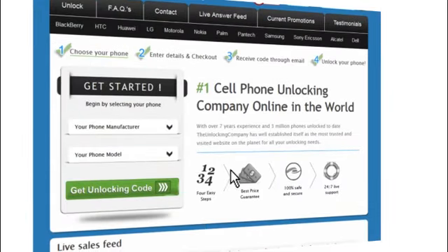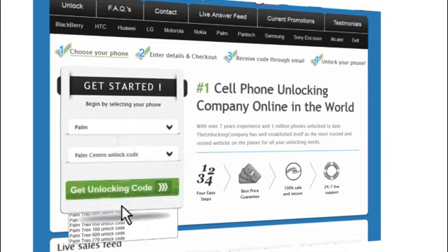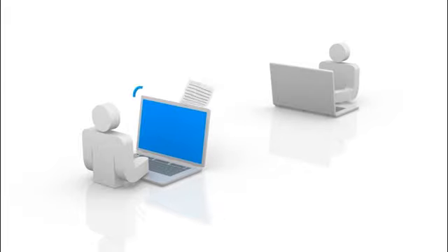Second, head over to TheUnlockingCompany.com and enter your phone's details. This information will be forwarded to the original manufacturer of your phone and sent back to us. We will then email you the unlock code with specific instructions.